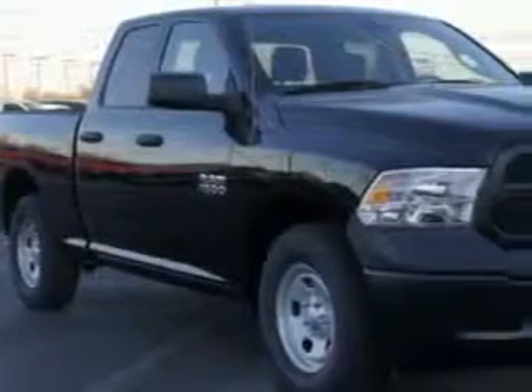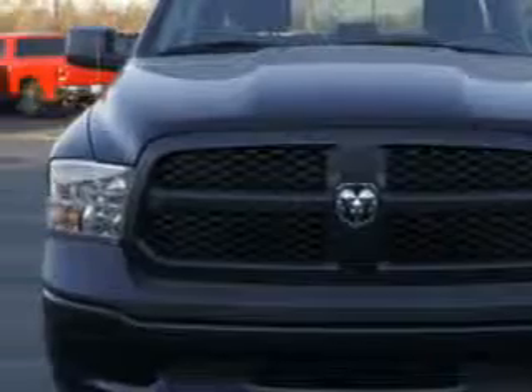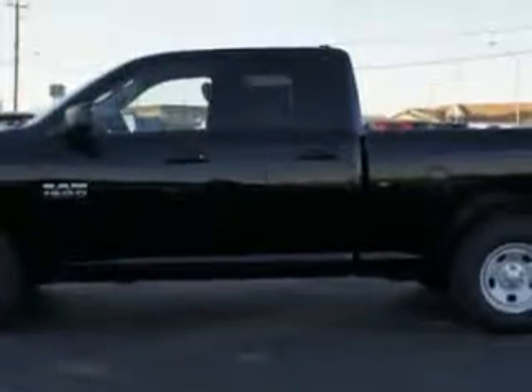Riverside Autoplex of Muscogee knows you want more in a car. You have a purpose for your vehicle. You will love this Black Clear Coat 2014 RAM 1500 Quad Cab Tradesman.